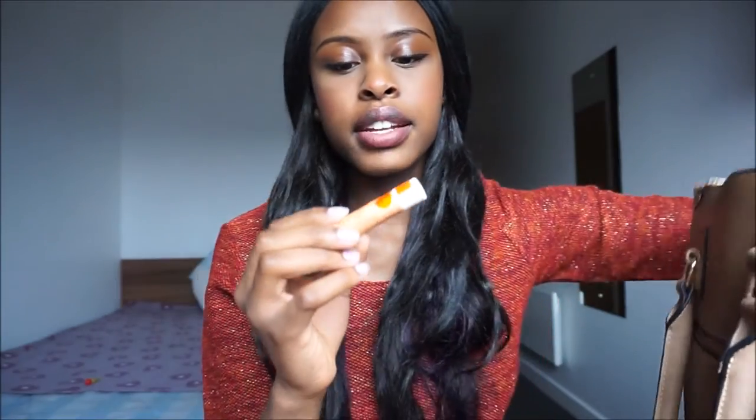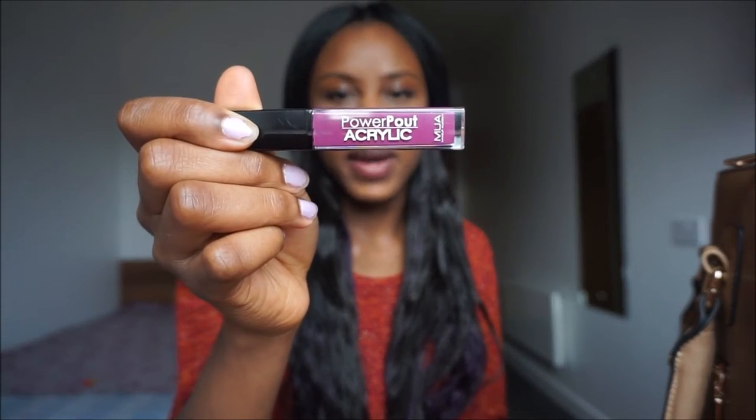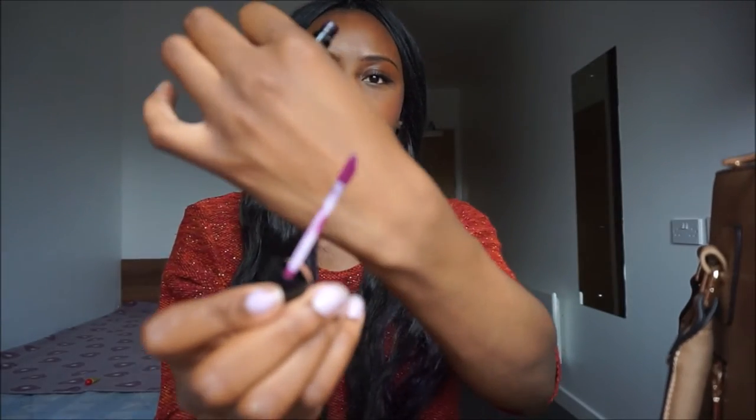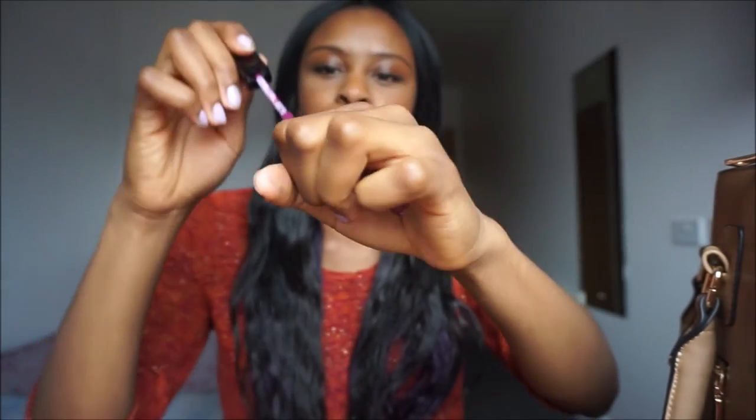My purse's main compartment is basically empty. In the side section I keep a chapstick — this one is by Malibu, SPF 30, mango flavour, and I got it from B&M Bargains as a set of three for £1.50. It lasts about two hours after application, after which you need to reapply. I also have a lip gloss — purple is my favourite colour. This is the MUA Acrylic Power Pout in shade Potency, a really gorgeous lip colour for when I want to add some colour to my face.